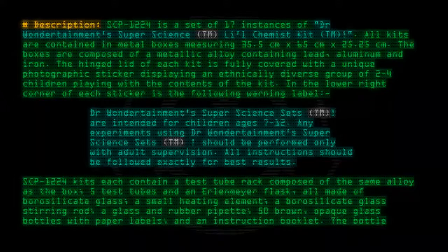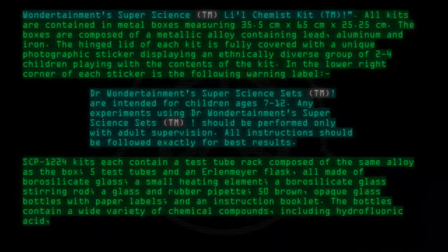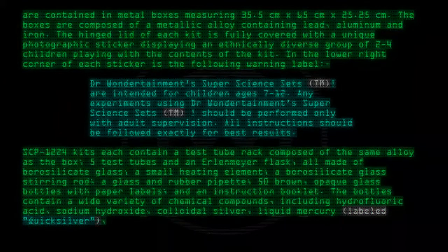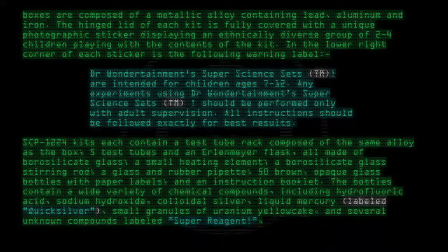The bottles contain a wide variety of chemical compounds including hydrofluoric acid, sodium hydroxide, colloidal silver, liquid mercury labelled quicksilver, small granules of uranium yellow cake, and several unknown compounds labelled super reagent, super catalyst, and super accelerator.